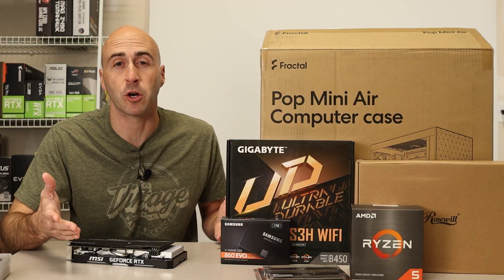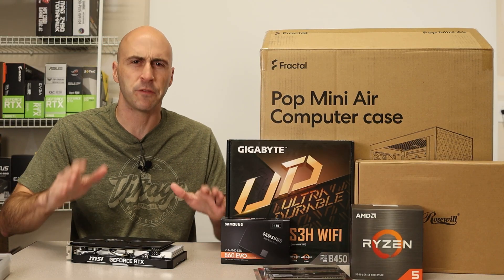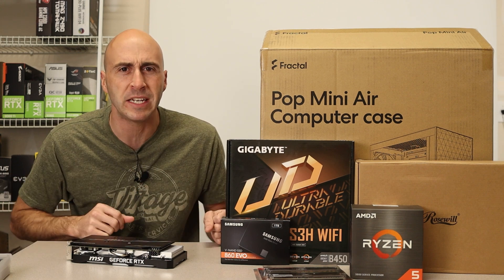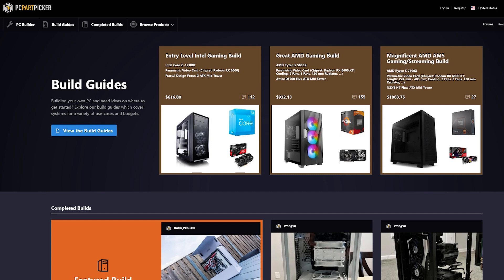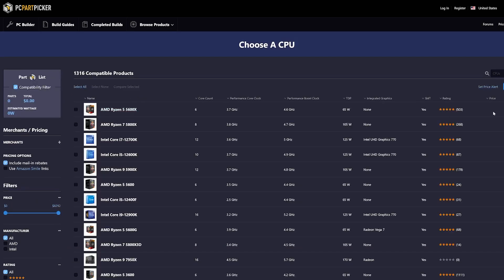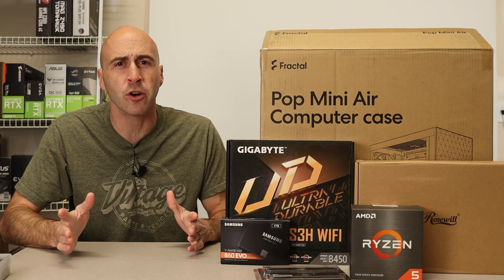That's everything we need to build our PC. If you need help with parts compatibility, I suggest heading over to PCPartPicker. They have an easy-to-use website that not only tells you if parts are compatible but also shows the lowest known price for each part. I'll leave a link below if you want to check it out.